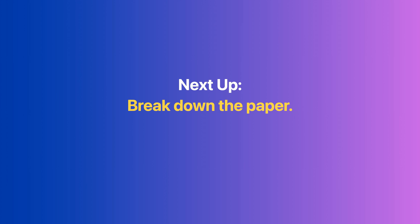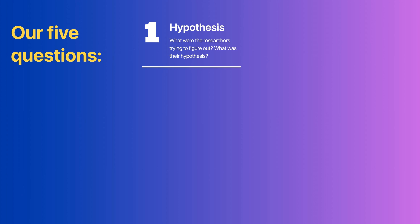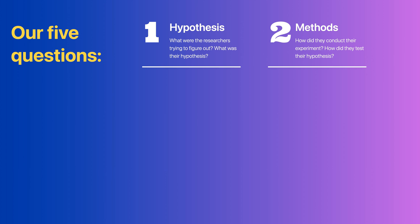Now that we understand the title and key concepts, we're ready to dive in and break down this paper. In this presentation we're going to attempt to answer five questions. Question 1: What were the researchers trying to figure out? Or more specifically, what was their hypothesis?